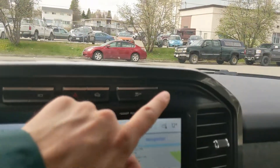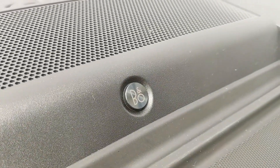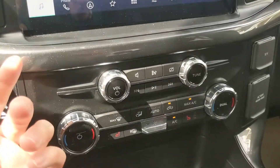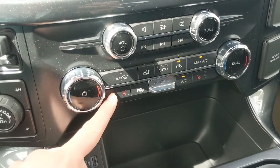You also have your traction control shut-off, and a premium sound system, so your audio is going to sound pretty decent. Moving down, you have your media controls and then your climate controls with dual-zone front climate and heated front seats.